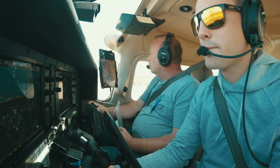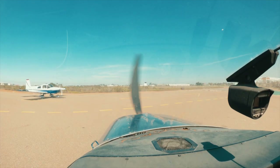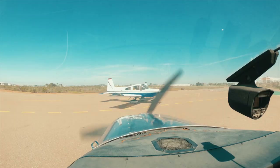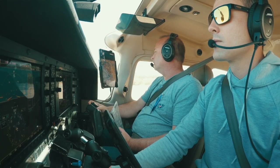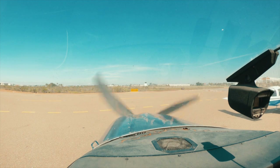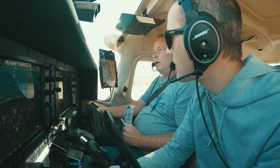Montgomery Tower, November 62 Papa is number two, ready to go. Montgomery Tower: November 62 Papa, direction of departure? 62 Papa will be a right downwind departure, looking for flight following with SoCal. Looks like the Cirrus is pulling into the pads so we're number one. November 62 Papa, follow the Cessna upwind, right downwind departure on 28 Right, cleared for takeoff.